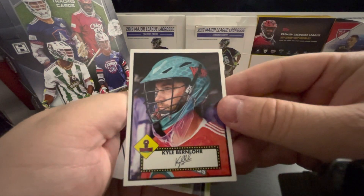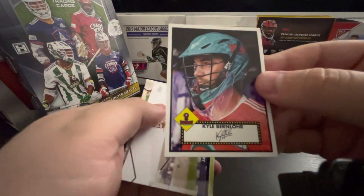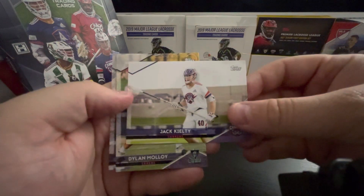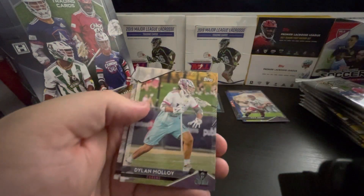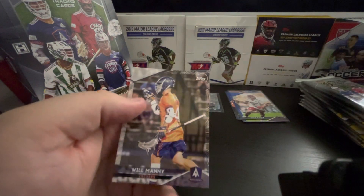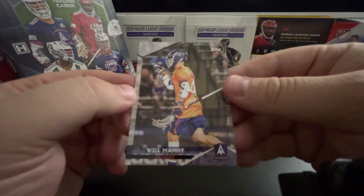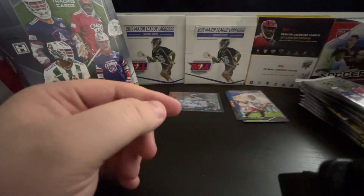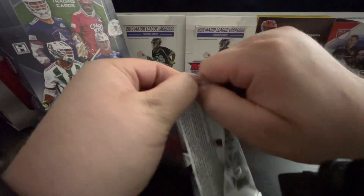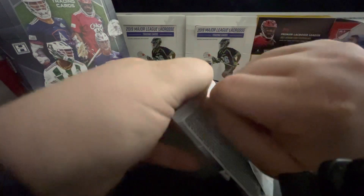Kyle Burnlor. Dylan Malloy. And Will Manny — very nice. I just know the next autograph is just gonna sneak up on me.